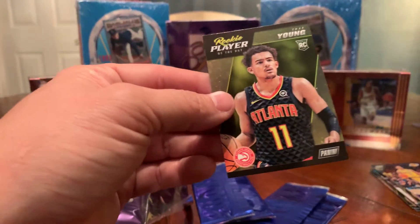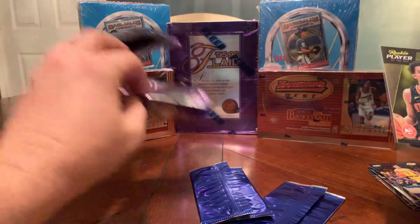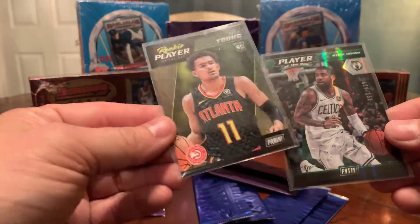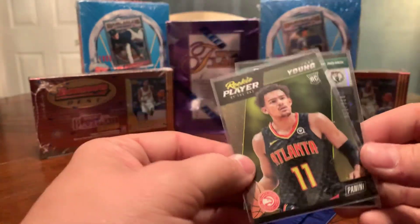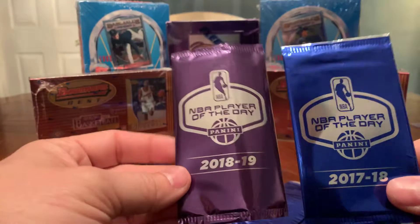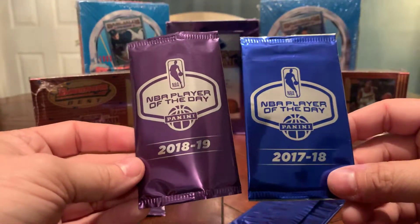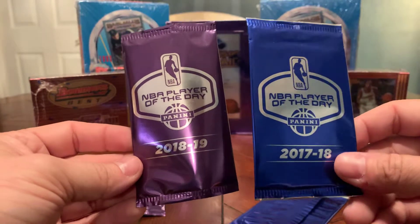We'll sleeve Trae Young up. So out of the four packs opened with you guys — remember one was already open before we started — we got a Kyrie Irving numbered six of 150, a nice little prism-looking card, and a Trae Young rookie. For anybody that wants to know what these are, these are the Panini Player of the Day packs. We had some from 17-18 and some from 18-19 — if you see them, they are kind of cool to open.